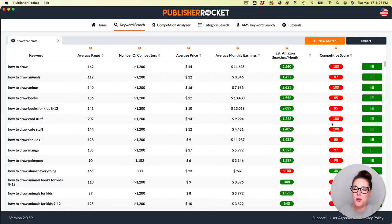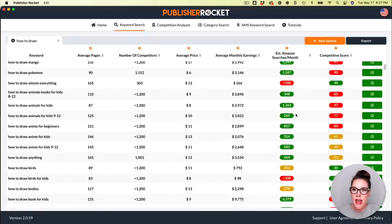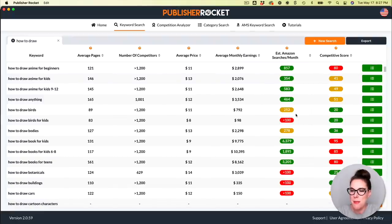The competitive score is quite high on a lot of these keywords, but there's lots of search volume, which is great. Cruising down a bit further, we can start to see a few that look good — 583 searches a month. I like to keep it at about 1,000 and above if possible. But with 'how to draw anime for kids 9 to 12,' you could pair this keyword with another more competitive keyword like the original 'how to draw.' At just under 600 searches per month with a decent competitive score, this is definitely a keyword I would explore further.